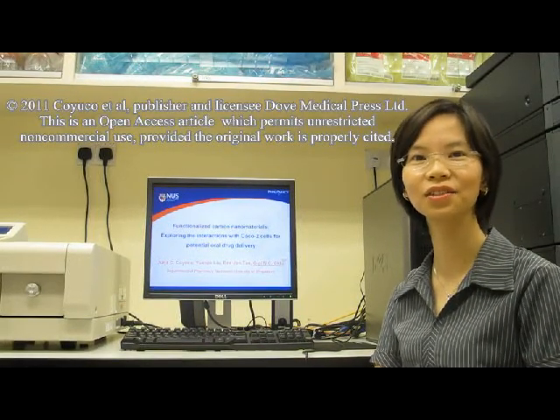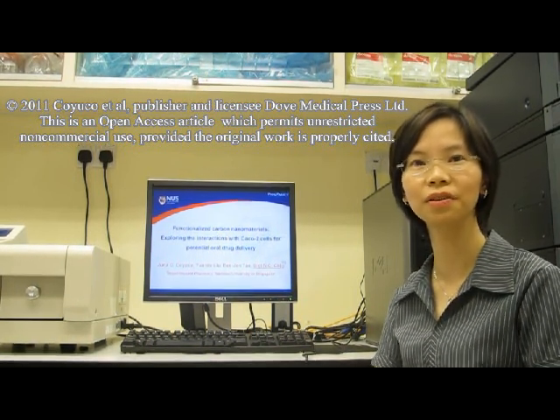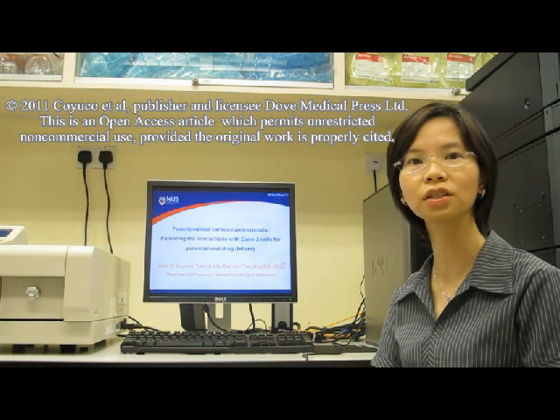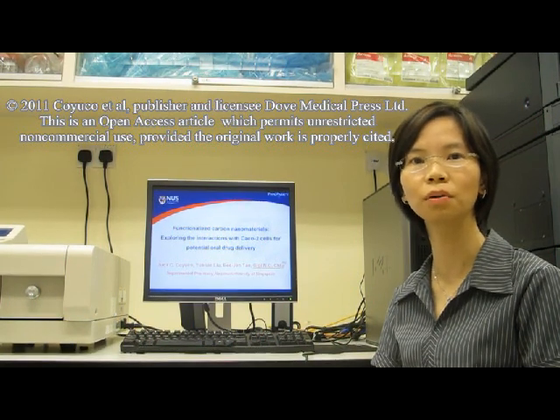Hi, readers of the International Journal of Nanomedicine. My name is Gigi Chiu and I'm from the Department of Pharmacy, National University of Singapore. Today I'm very happy to share with you the key findings of our published article titled 'Functionalized Carbon Nanomaterials: Exploring the Interactions with CACO2 Cells for Potential Oral Drug Delivery.'